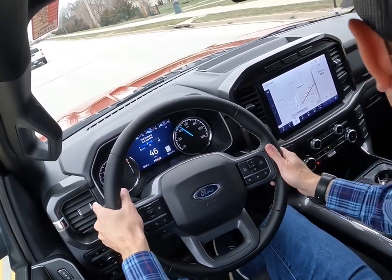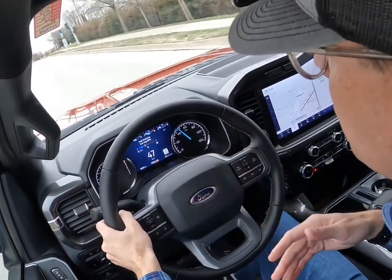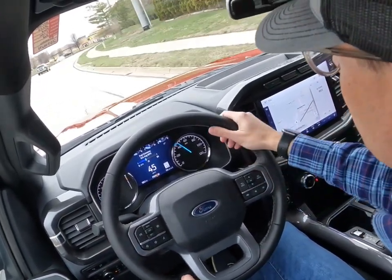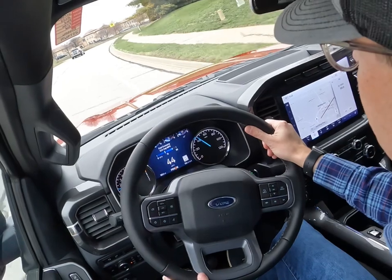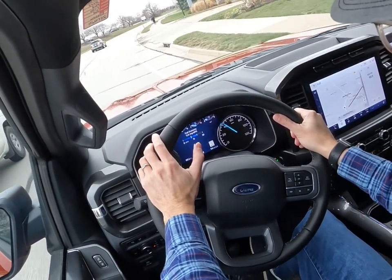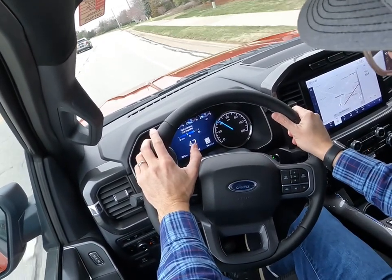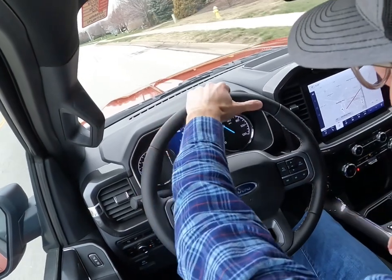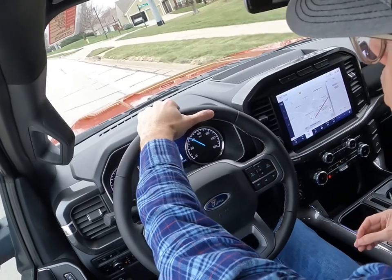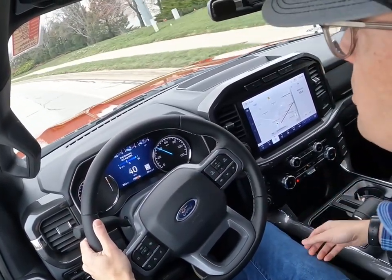I did mention power — 400 horsepower and the 3.5 liter twin turbo EcoBoost — 400 horsepower, 500 pound-feet of torque, so a tremendous amount of power. These trucks will tow up to 14,000 pounds depending on how you spec it. 14,000 pounds will cover most trailers people want to pull — like a boat trailer, moving trailer, or car trailer.